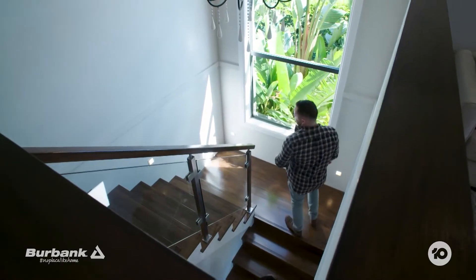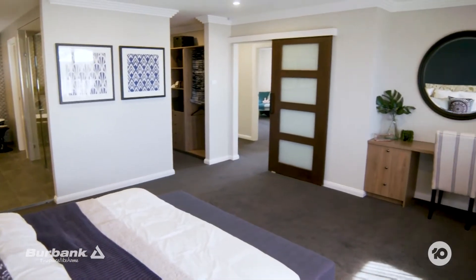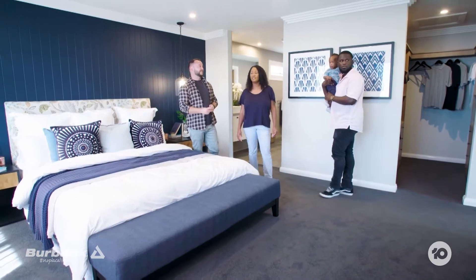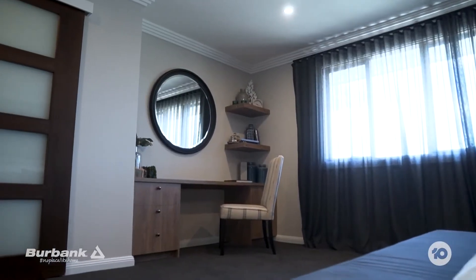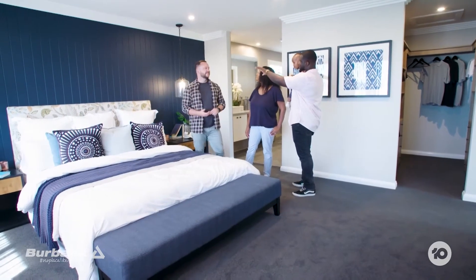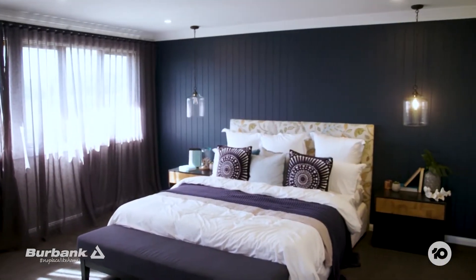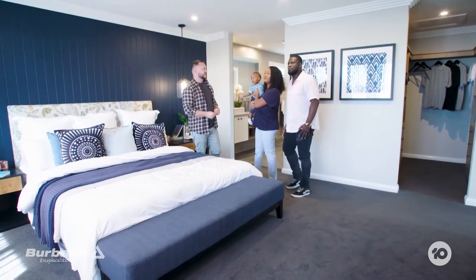Wow, look at that — you get a good leg workout on those stairs. This is gorgeous, it's huge. I love the backdrop — the cladding they've done in that kind of dark blue gives you that coastal vibe. And just little touches like the shears on the windows — it's gorgeous.